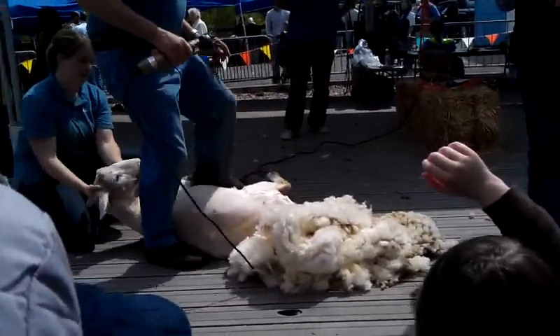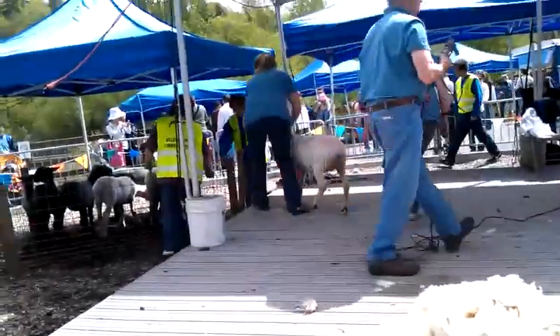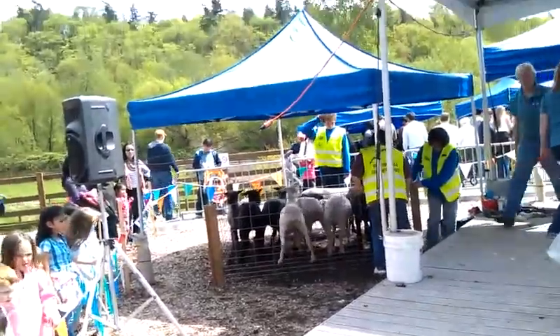Another question. Here we go. Sheep or black? There's a black one. Yes, sir.